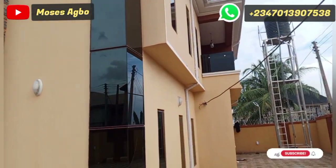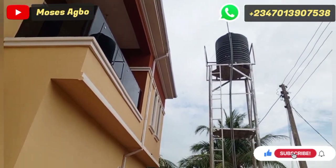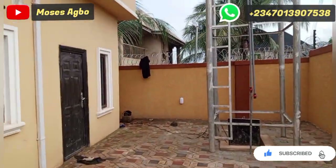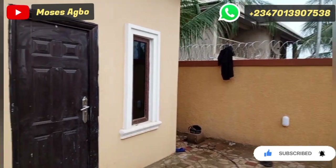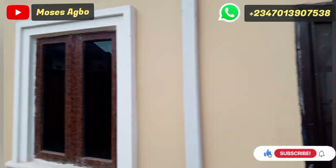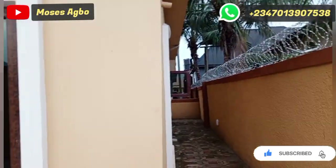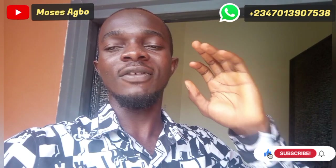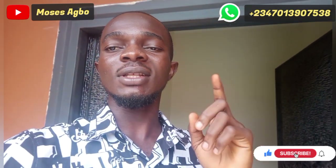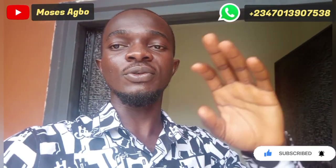Today we are going to be touring this four-bedroom spacious and modern duplex located in the heart of Enugu, Tinker's Corner. It is just about five minutes' drive to the airport. Hello, dear investors — today we are on a tour of one of the modern luxurious duplexes we have available for sale here in Tinker's Corner, just about five minutes from the airport.